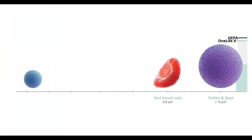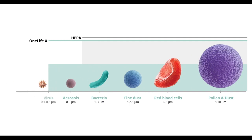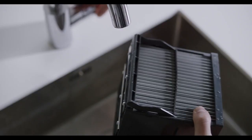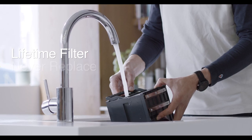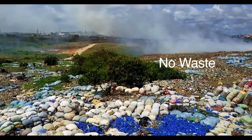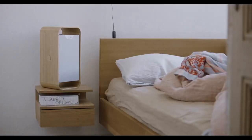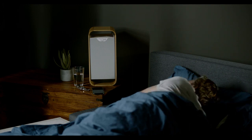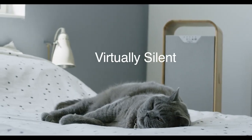It's more precise in eliminating the invisible, but potentially deadly stuff, like wildfire smoke, viruses, and ultra-fine particles that other purifiers miss. The washable filter never needs replacing, avoiding the huge costs and environmental damage that traditional, non-recyclable filters create every day. When it comes to noise, our optimized axial ventilator delivers a precise and targeted airflow, making OneLifeX virtually silent.